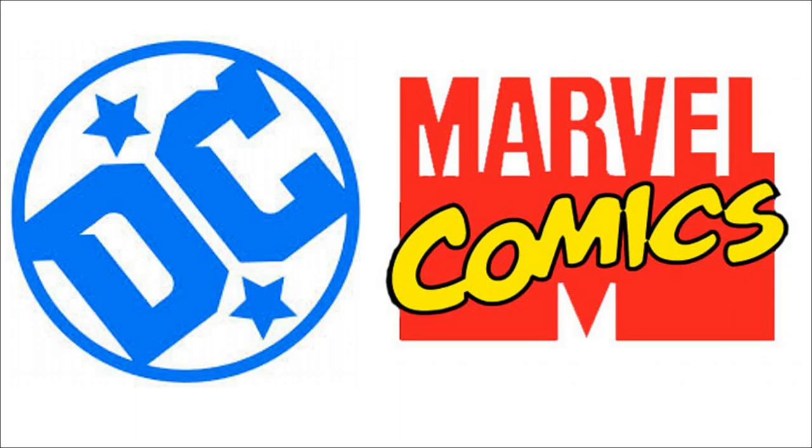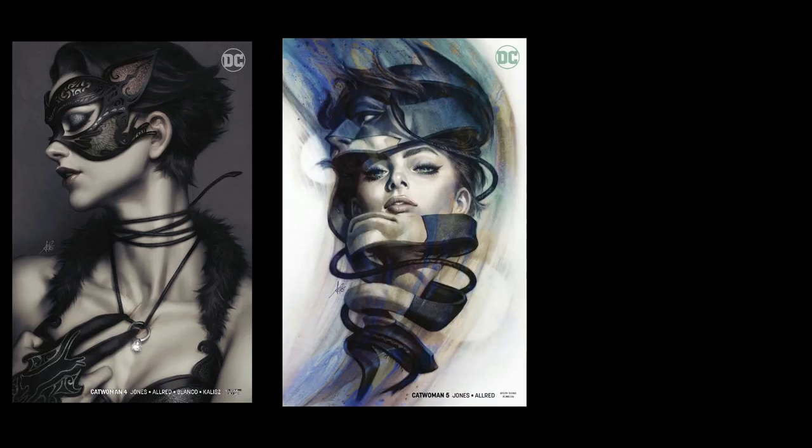After 1995, the big two started printing variant covers with different artists for the most part. This is the start of the variants that we know today. Each publisher handles variants differently.